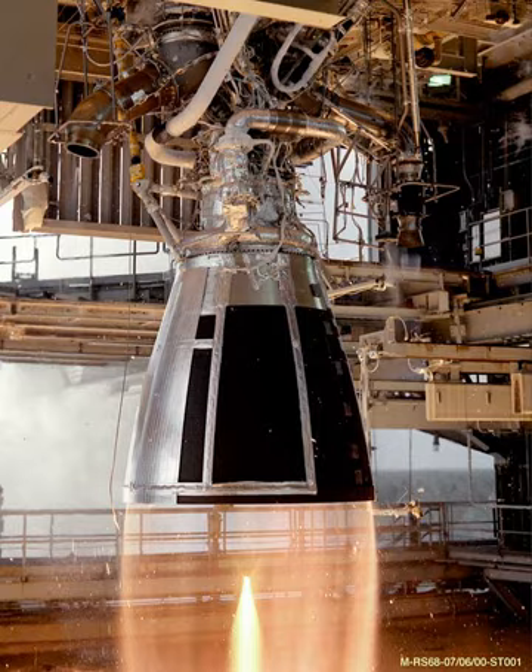The largest of the launch vehicles, the Delta IV Heavy, uses three CBCs mounted together. At its maximum 102% thrust, the engine produces 758,000 pounds-force in a vacuum and 663,000 pounds-force at sea level. The engine's mass is 14,560 pounds (6,600 kilograms). With this thrust, the engine has a thrust-to-weight ratio of 51.2 and a specific impulse of 410 seconds (4.0 km/s) in a vacuum and 365 seconds (3.58 km/s) at sea level.